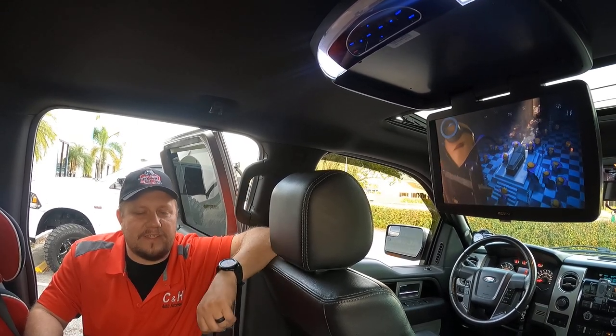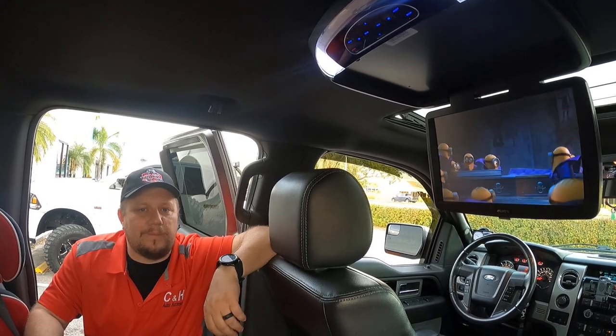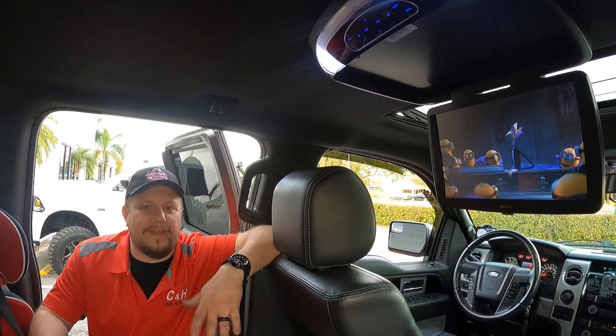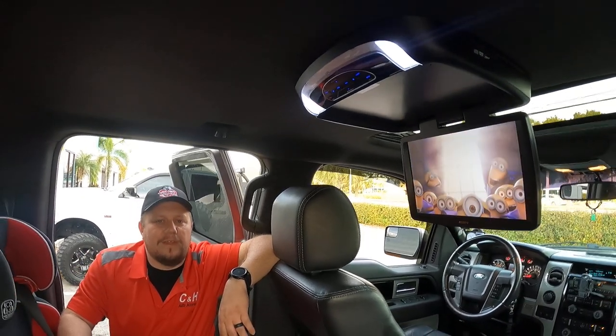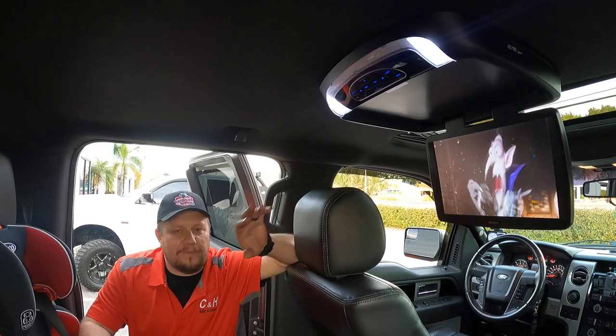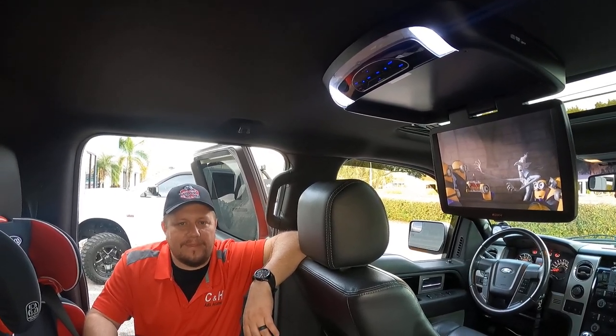If you have any questions about this kind of stuff, feel free to call the store. Talk to me or Chris. We can get you set up with something like this if you're looking for it for your truck to go on a nice road trip. Hope you guys have a good day. Hope this was informative for you. Call the store if you have any questions. Thanks.